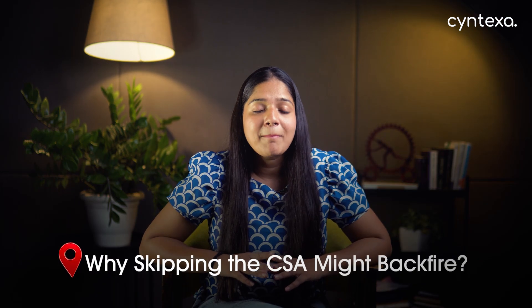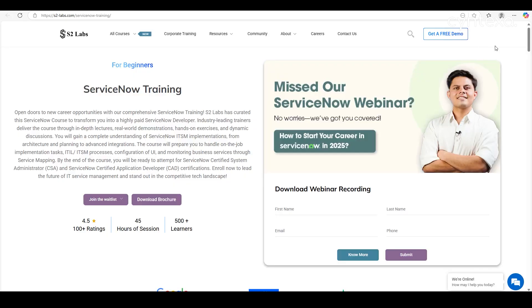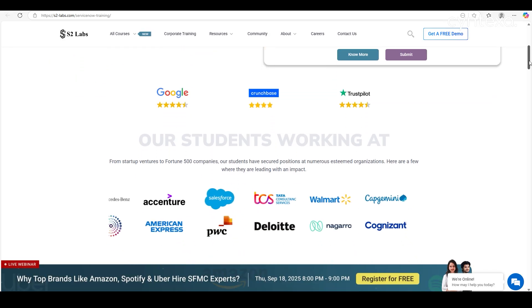First up, why skipping the CSA might backfire. The Certified System Administrator, or CSA, might feel basic, but it's the root of everything you'll do in ServiceNow. Skipping it is like trying to build a building without a foundation. The CSA teaches you platform administration, user and data management, and core configuration — skills every single employer assumes you have mastered. Those who jump straight to advanced certifications without the CSA have a significantly higher exam fail rate. Invest around 100 hours to master the CSA now, and you will save yourself from months of frustration later.